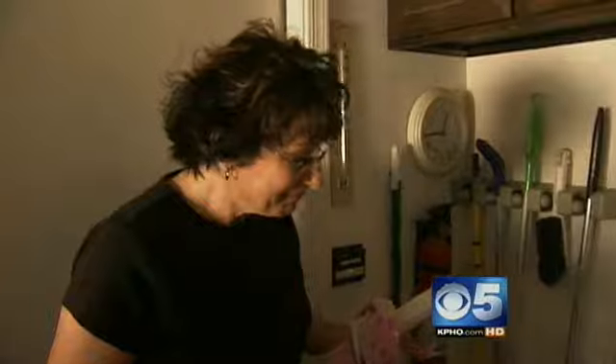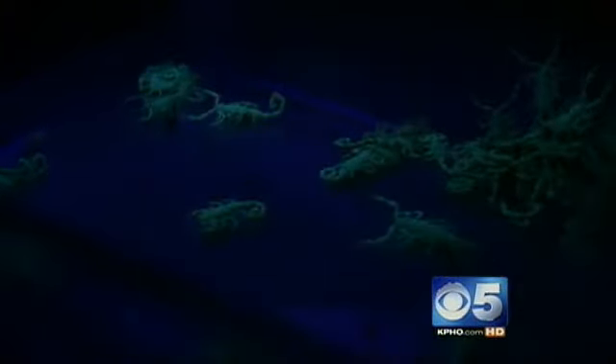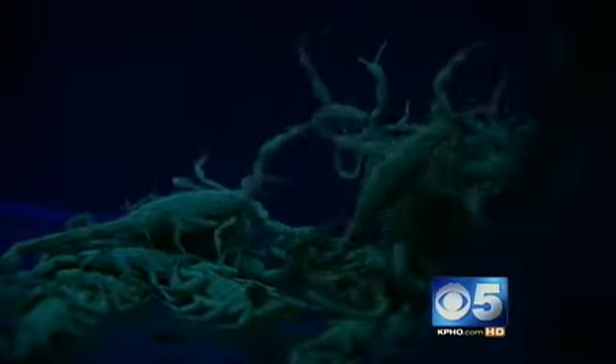They're creepy. That's so gross. They're crawly. So bizarre. And according to exterminators, they're here to stay. This is horrible.